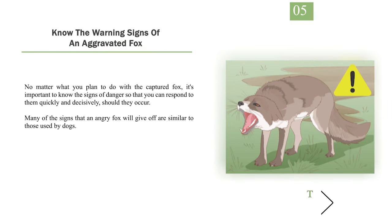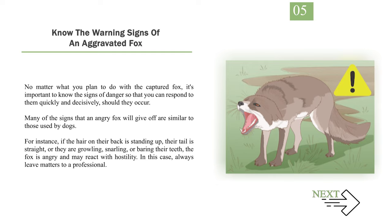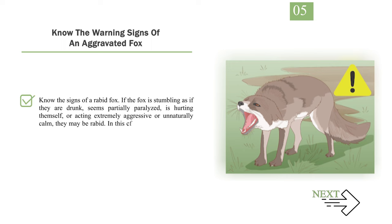Number 5: Know the warning signs of an aggravated fox. No matter what you plan to do with the captured fox, it's important to know the signs of danger so that you can respond to them quickly and decisively should they occur. Many of the signs that an angry fox will give off are similar to those used by dogs — for instance, if the hair on their back is standing up, their tail is straight, or they are growling, snarling, or baring their teeth, the fox is angry and may react with hostility. In this case, always leave matters to a professional. Also know the signs of a rabid fox: if the fox is stumbling as if drunk, seems partially paralyzed, is hurting themselves, or acting extremely aggressive or unnaturally calm, they may be rabid. Rabies is a very serious disease and should not be treated lightly.